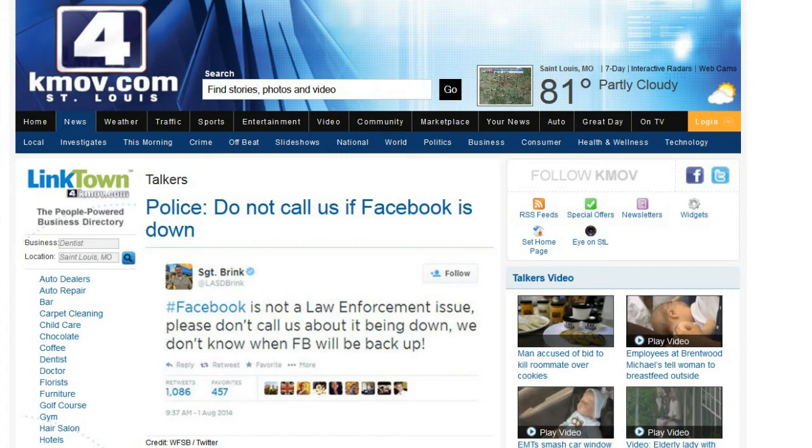Finally, a guy named Sergeant Brink had to post on Facebook — and also on Twitter — 'It's not a law enforcement issue. Please don't call us about it being down. We don't know when Facebook will be back up.' The Internet is really becoming a major part of some people's lives, to where they think if the Internet's down, it's a police matter and they have to call the police emergency number. So that was pretty interesting.